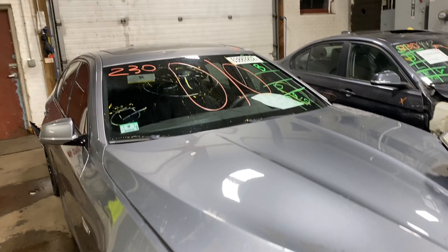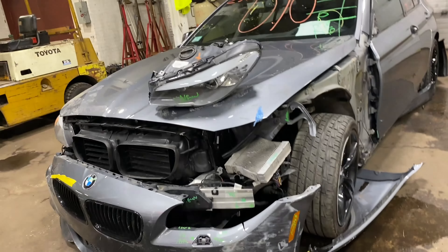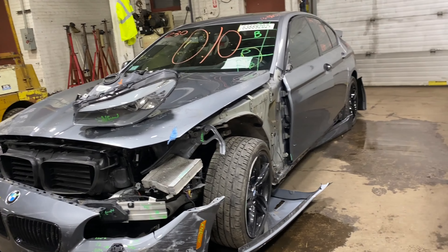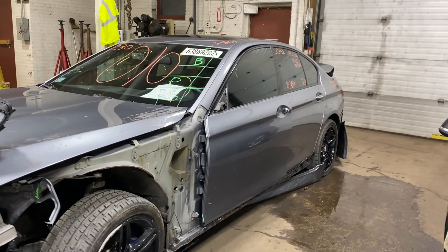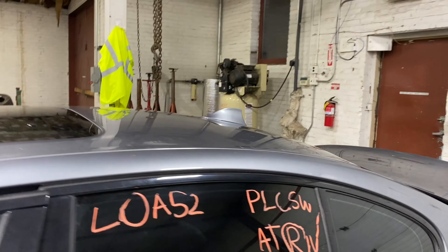Welcome to Tom Swan All Parts video inventory. Today's stock number 230010. Today we have a 2013 BMW 550i with 117,000 miles.